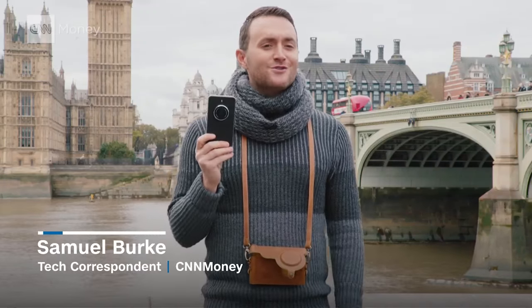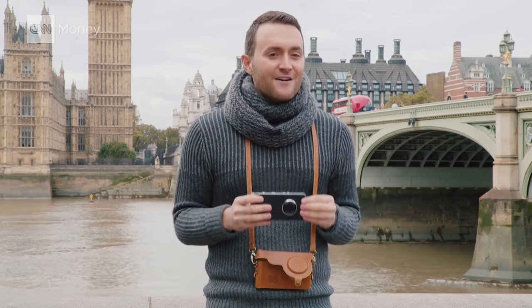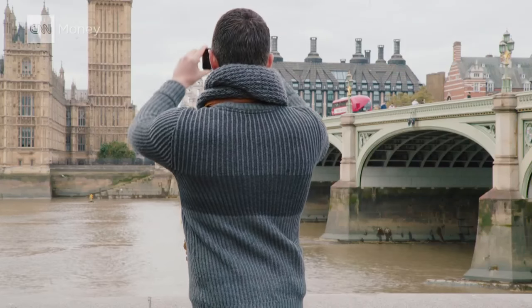When you think of smartphones you don't think of Kodak. Now this legacy company is pushing hard into this market, staying true to its roots with a camera-centric device. It'll set you back 550 bucks, and to find out just how well it works, we're taking it for a spin all around London.